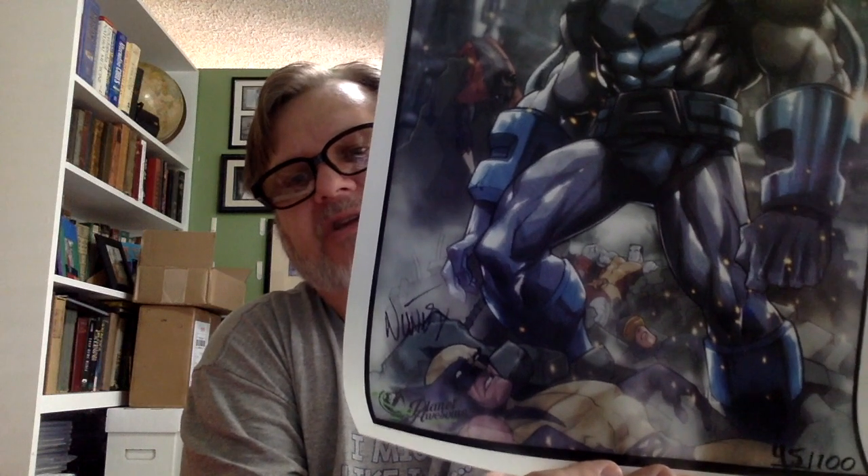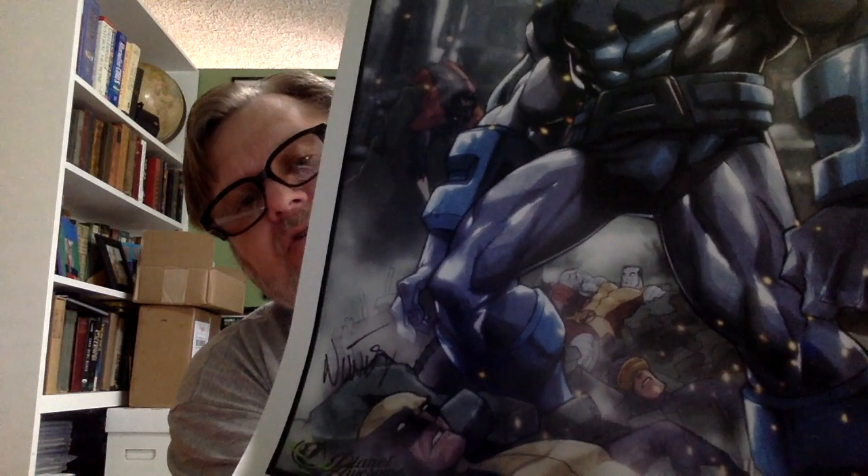This is a Planet Awesome exclusive — it's Apocalypse standing over the X-Men, number 45 of 100. It looks like it's signed but I don't know who that signature is. I'll put that back in for safe keeping and email them to find out. If anybody in the comments knows, please put it down there for me.